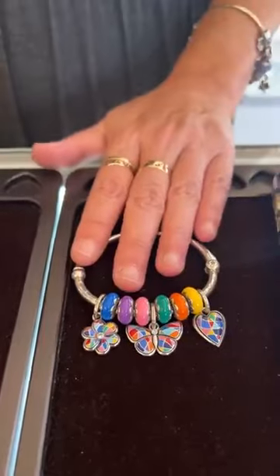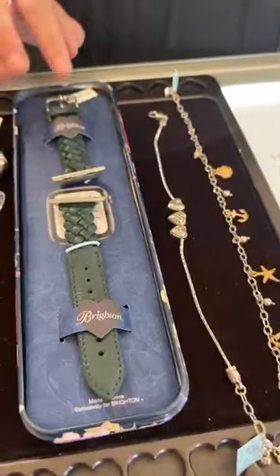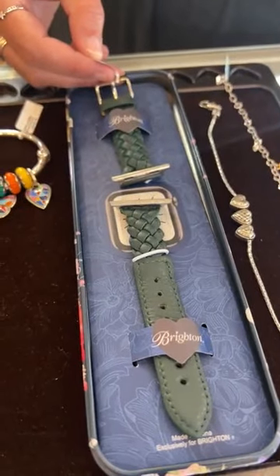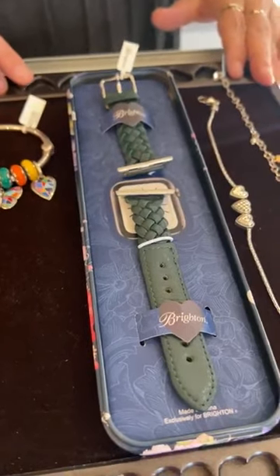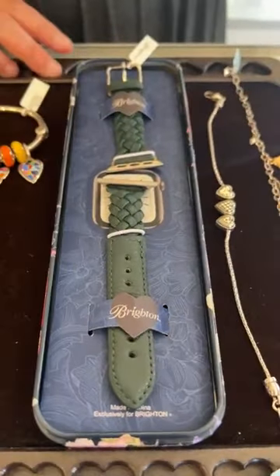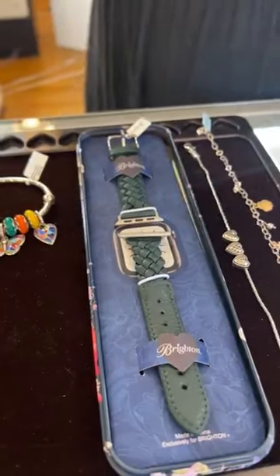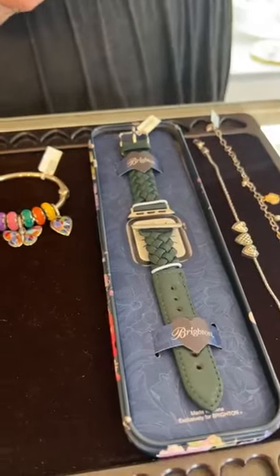We also just got in a brand new Apple Watch band — this is the Sutton. It's $78, and it's kind of a hunter or forest green color. I'm not sure of Brighton's exact name for this color since it wasn't yet on the Brighton retailer website — we actually received it before it was even listed there. Stay tuned for the official color name.